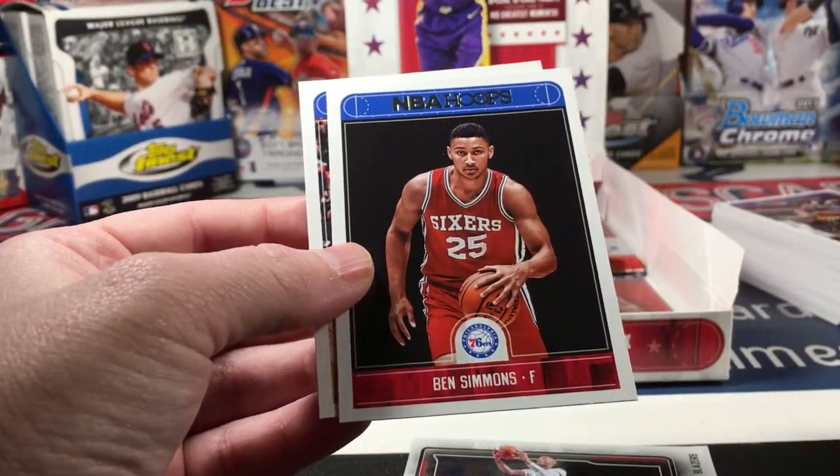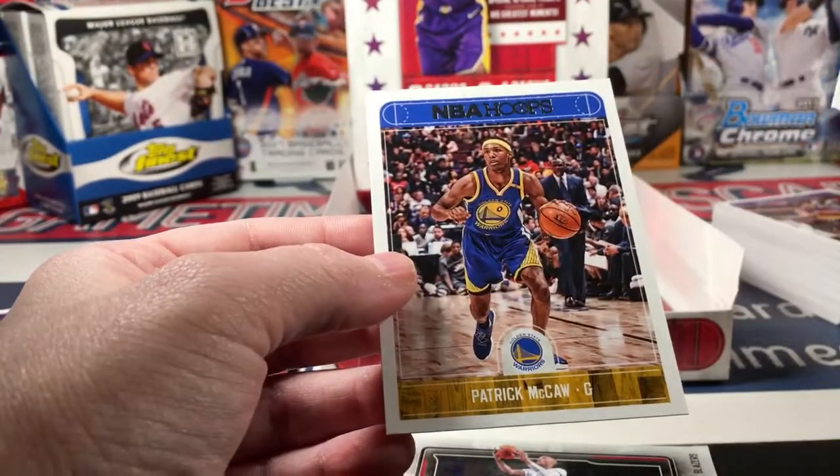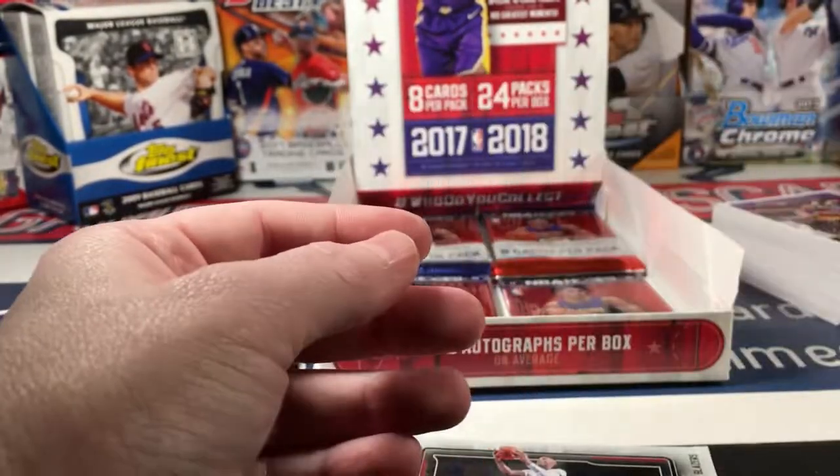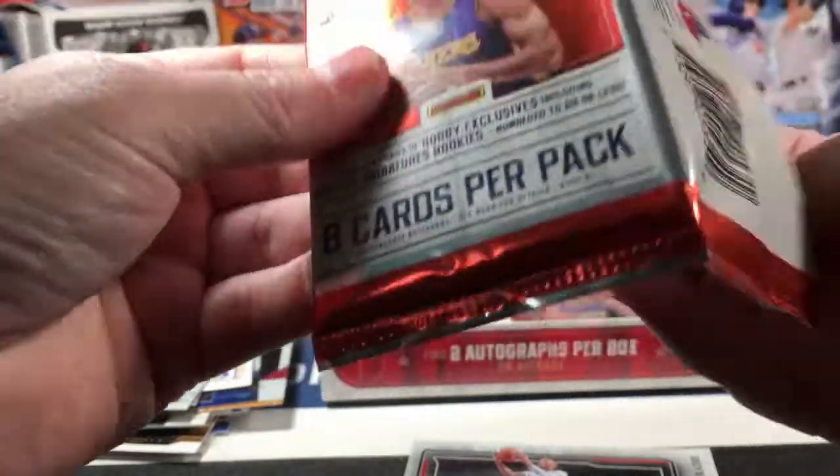Ben Simmons has a good looking card - I really like that, that's a great idea for card design. Alright, just a couple more packs here, let's see what else we can get out of here.